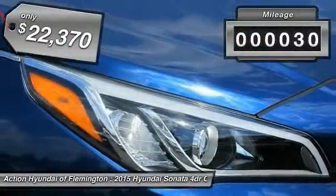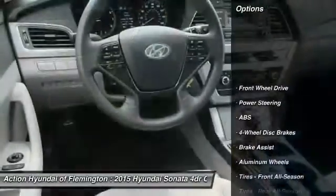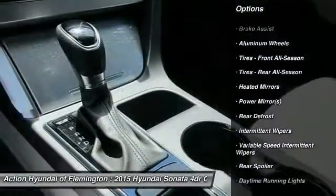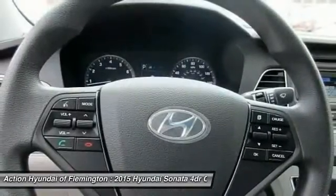This vehicle has less than 100 miles. Here are some of this vehicle's great options: stability control, steering wheel audio controls, traction control, anti-lock braking system, air conditioning, adjustable steering wheel, driver airbag, power steering, cruise control, and aluminum wheels.